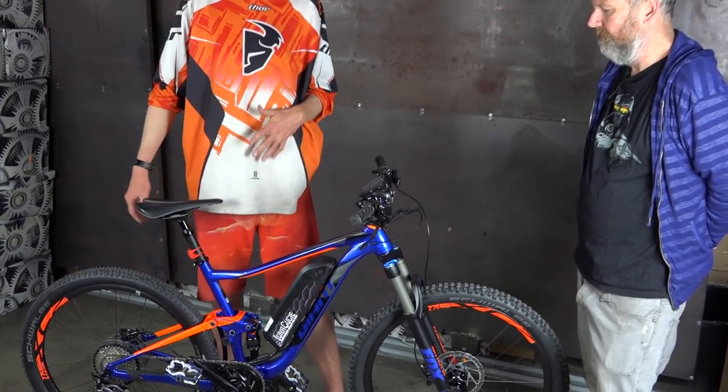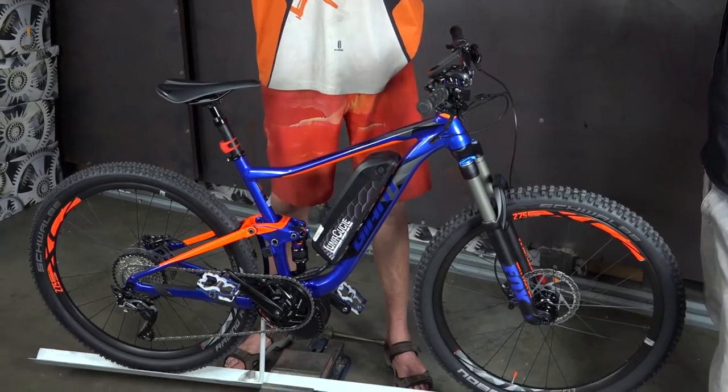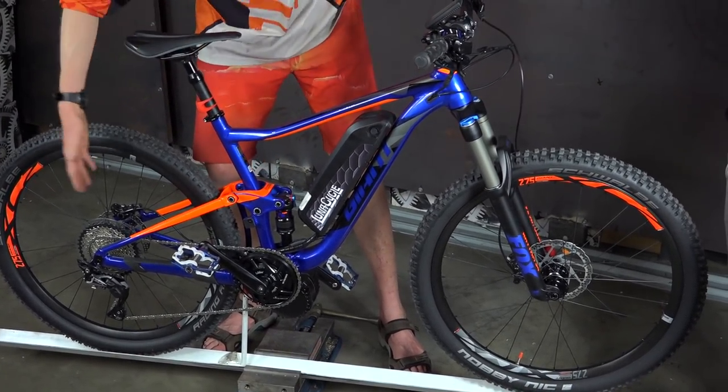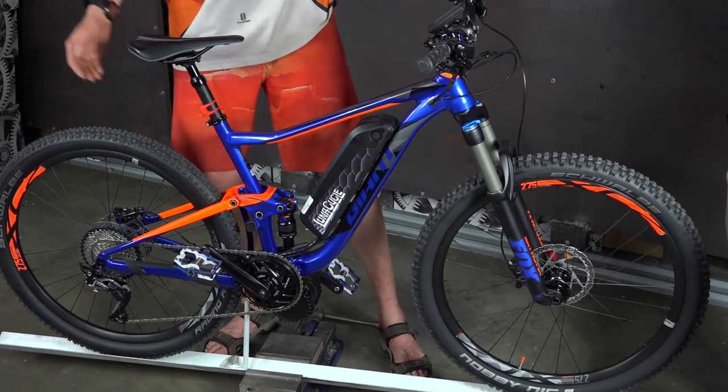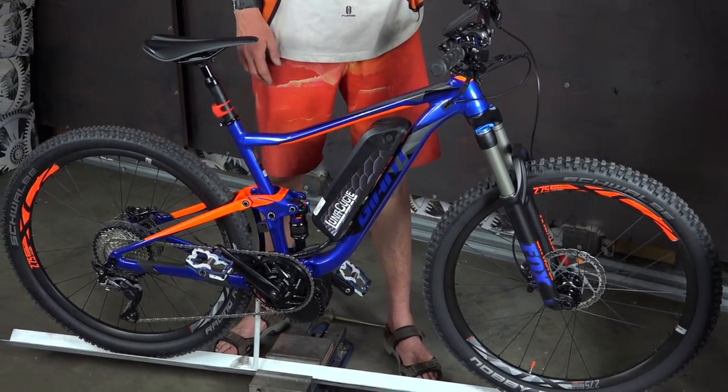It's got the X11 drivetrain. I'm a little bit hesitant about going with an 11-speed chain, but they're just using really quality components for everything. And the cassette is steel, so I feel pretty strongly like this bike is going to hold up.